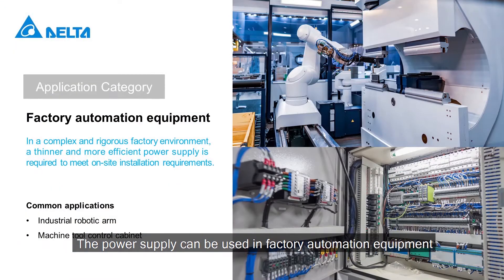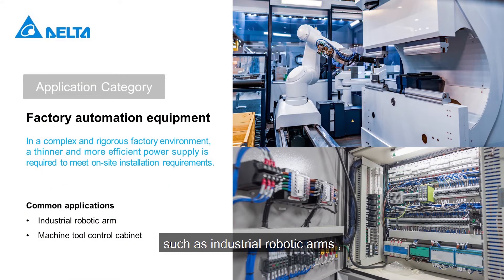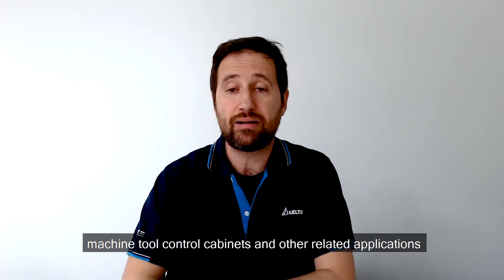The power supply can be used in factory automation equipment such as industrial robotic arms, machine tools, control cabinets, and other related applications.